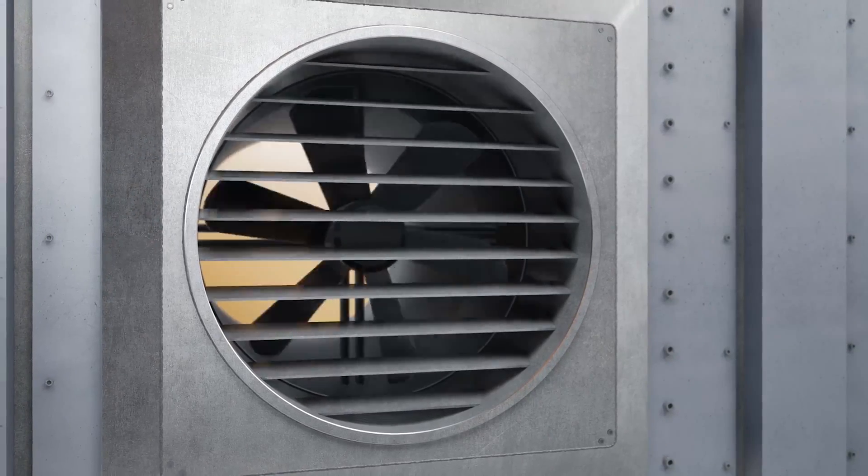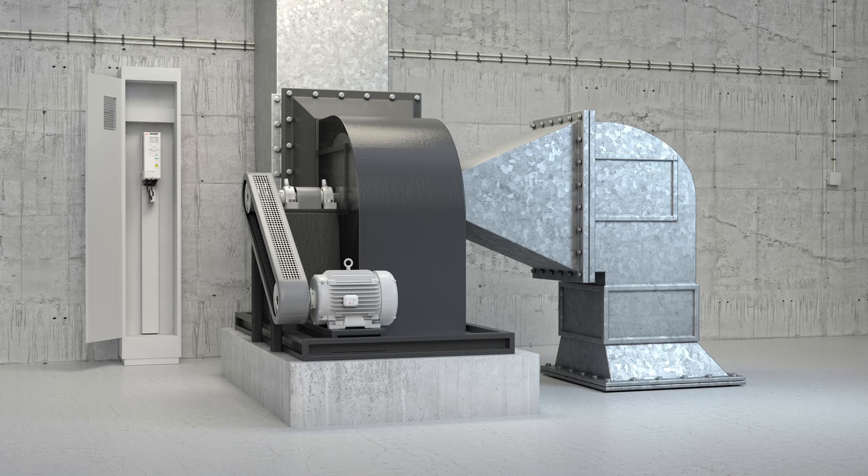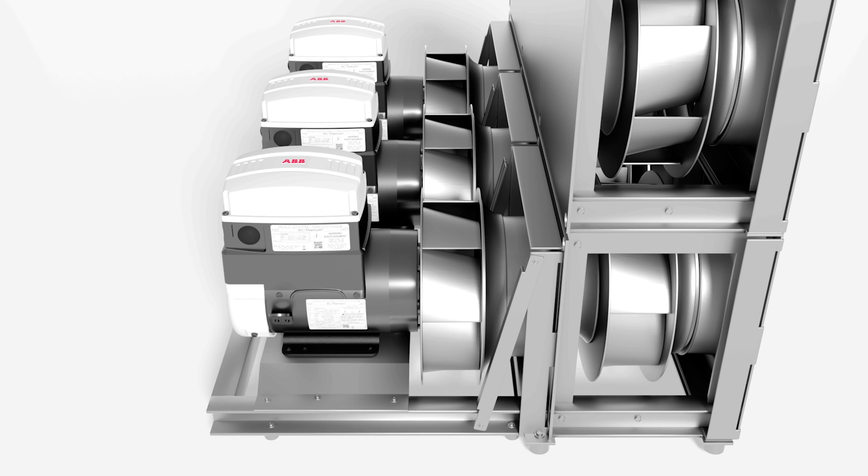The primary way to solve energy loss in buildings is through the use of variable speed control. Many HVAC systems are still running on a belt, operating at constant speeds, even when not needed, and this creates a lot of wasted energy. By eliminating belts that wear and introducing variable speed drives to control motors, we're able to solve many of the energy efficiency problems in buildings.